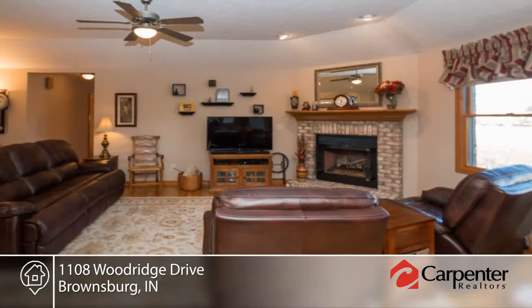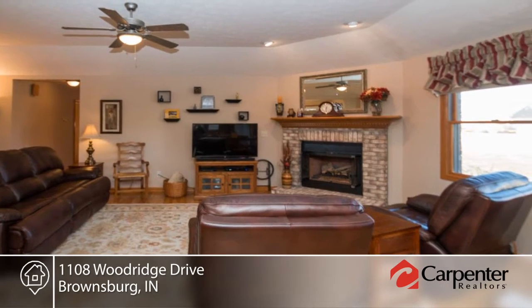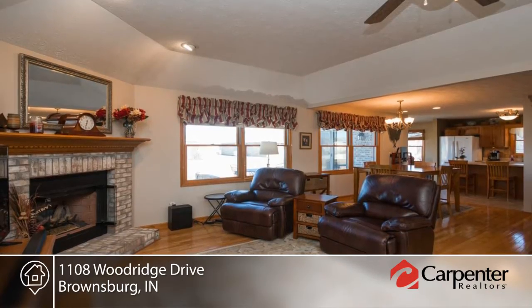Simplify life in this custom freestanding three bedrooms, two bath brick ranch condo with sunroom and finished two car garage that overlooks a pond.